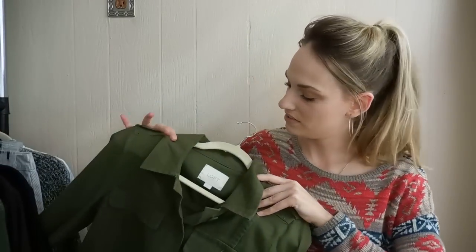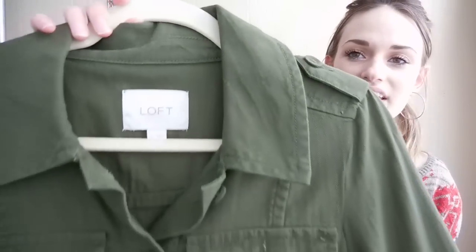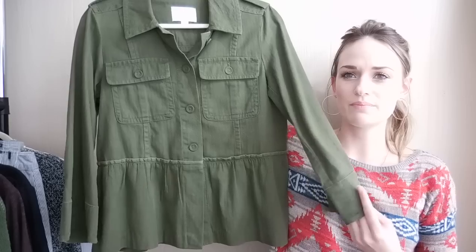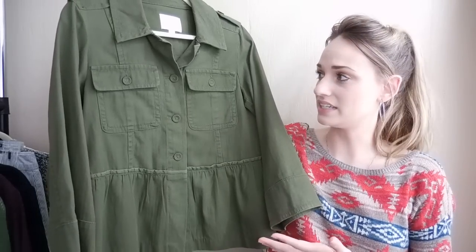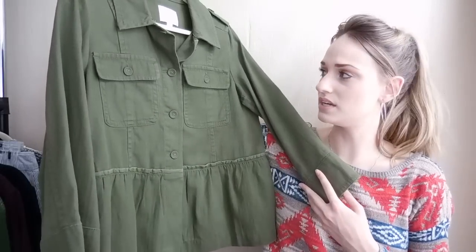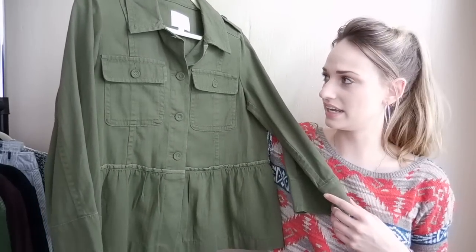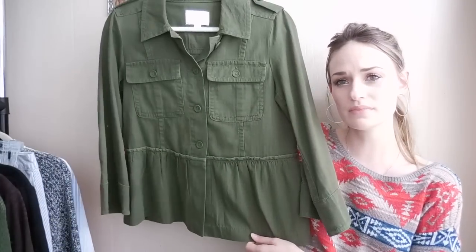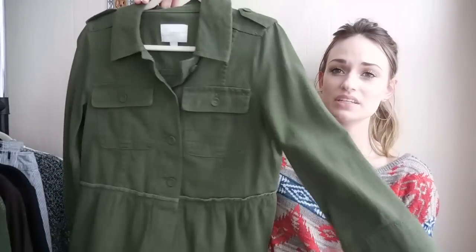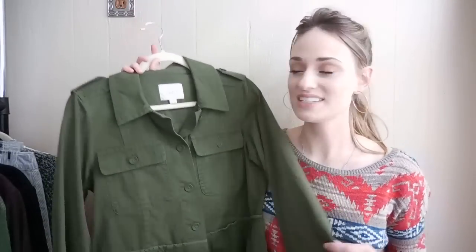Next up we have an Ann Taylor Loft jacket. I don't always pick up this brand, but I thought this was a really nice basic essential fall piece. It's that army green color which is always in style, and I like the peplum hem. It's in excellent shape, so I think this will be just a nice piece to bundle with in my closet. This is a size small.